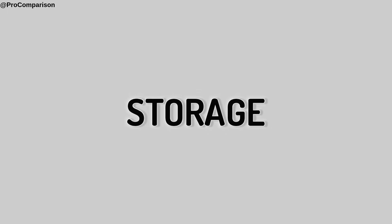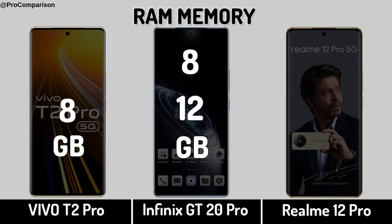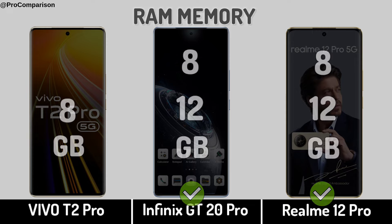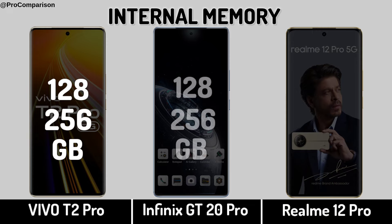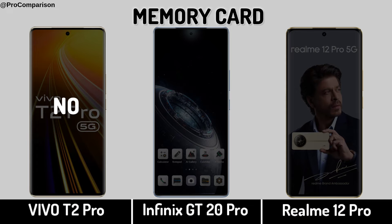Now for Storage. RAM memory, internal memory, and memory card support.